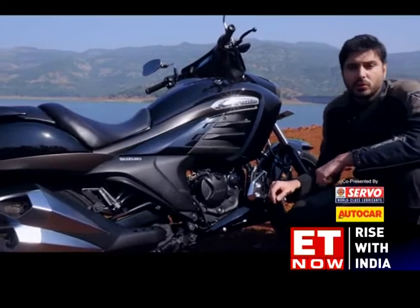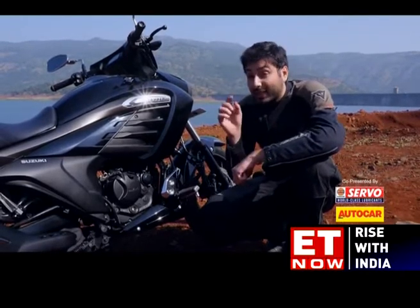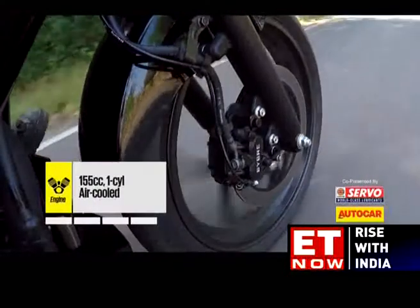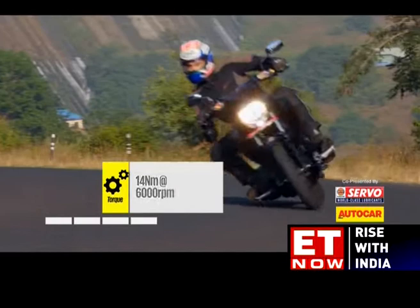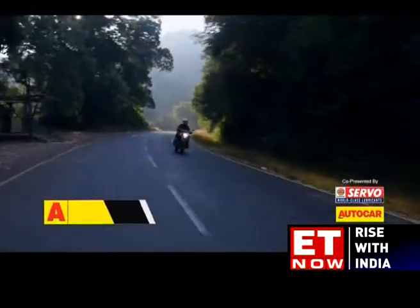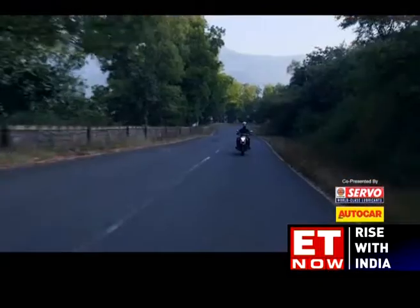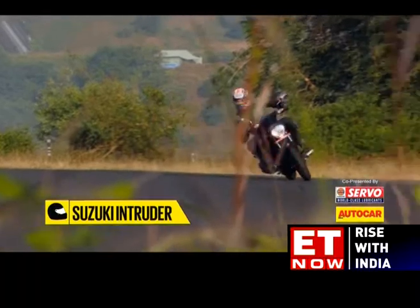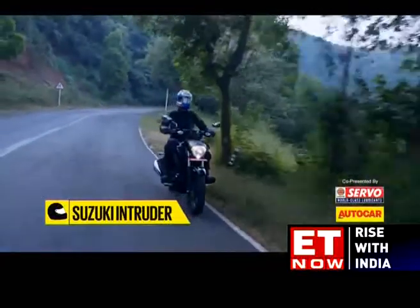Borrowed from the Gixxer, this sweet 155cc engine offers a familiar blend of smoothness and eager performance. The changes Suzuki have made result in a slightly stronger mid-range, which is ideal for a motorcycle like this. The air-cooled carbureted motor is largely the same and continues to produce 14.8hp and 14Nm of torque. There are some changes in the form of a revised intake with a bigger airbox, a differently tuned exhaust and an additional tooth on the rear sprocket — all for the benefit of a stronger mid-range punch, and the Intruder delivers well here. However, city performance should be effortless thanks to the strong mid-range, but the bike does start to run out of breath upwards of 90km/h.